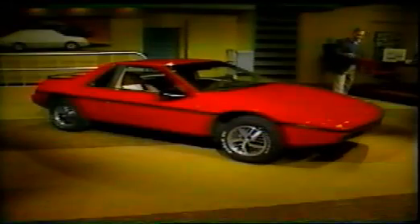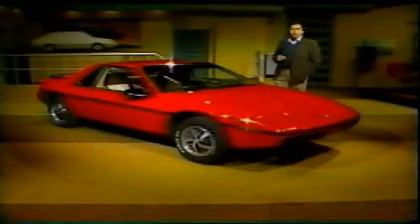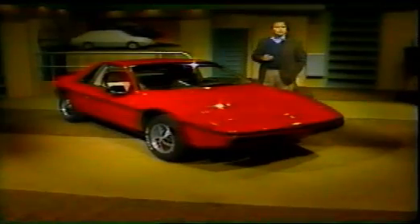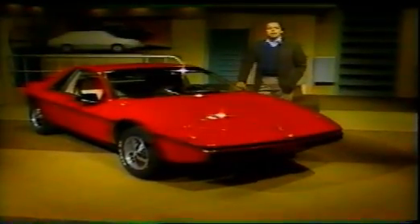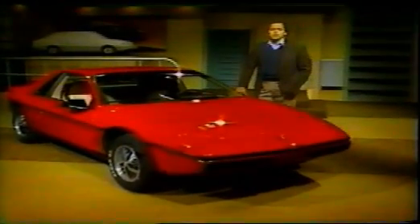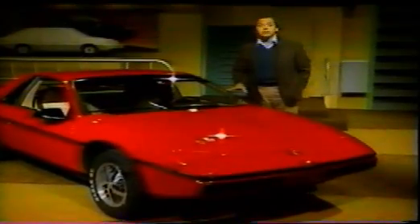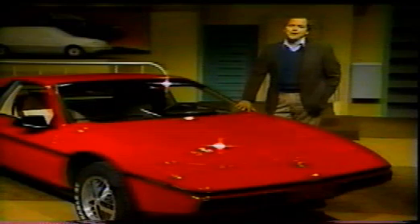It's not easy to be different in a large corporation like General Motors. As proof, take our four-wheeled friend here, the Pontiac Fiero 2M4. It was over five years before the Fiero reached production — nearly twice as long as usual for a new design. Part of that reason: Pontiac had to sell the Fiero to GM brass not as a sports car, but as a very small — less than 13½ feet long — two-seat commuter car that just happens to be fun to drive.